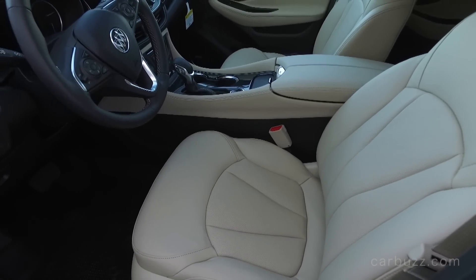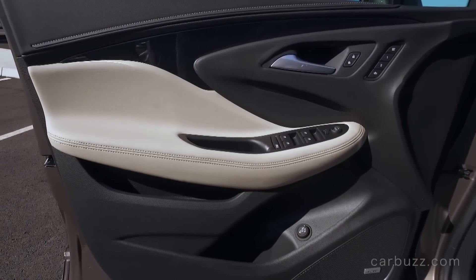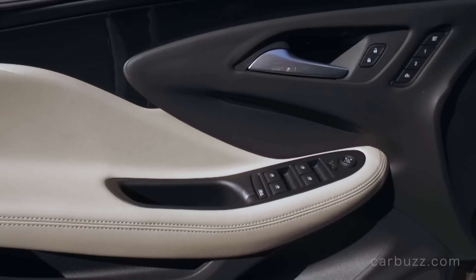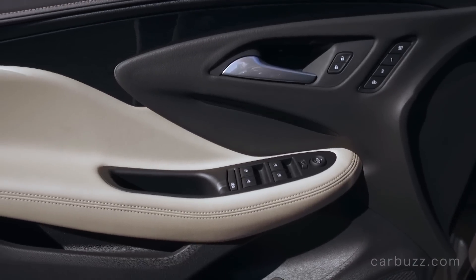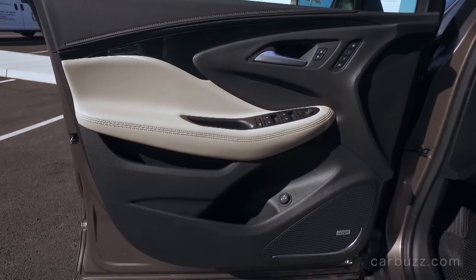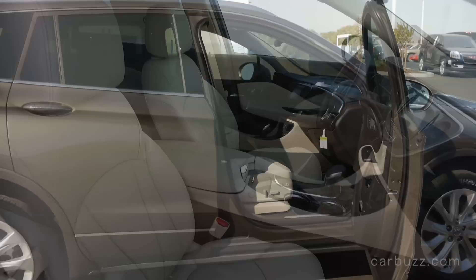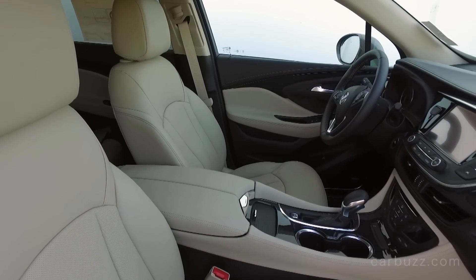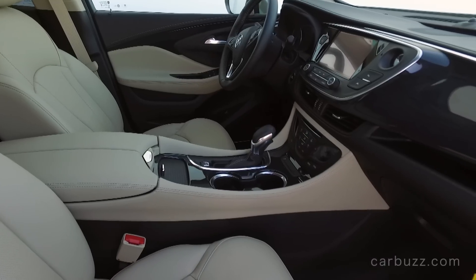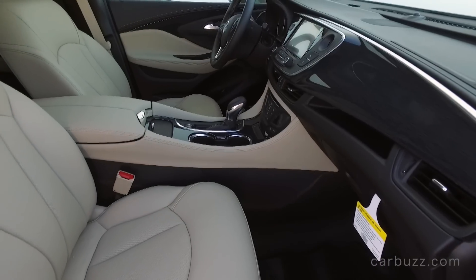This leather interior color is called Light Neutral with ebony accents. The quality, I have to say, is excellent. This goes with all new GM products today — the automaker has just done such a good job of shedding its old GM image. You can compare the quality here to the best from Japan. Buick has also equipped this with what it calls its quiet interior tuning, and this is a dead quiet interior no matter what type of road conditions you're on.